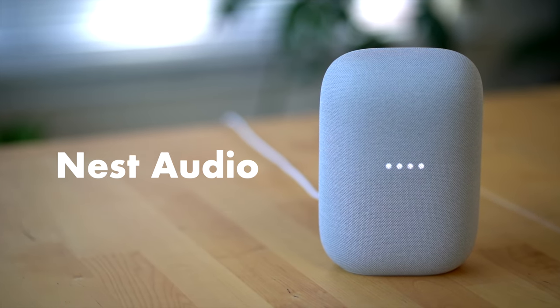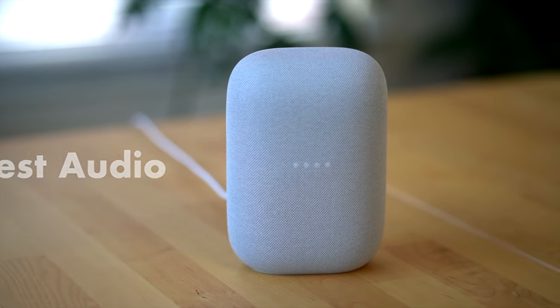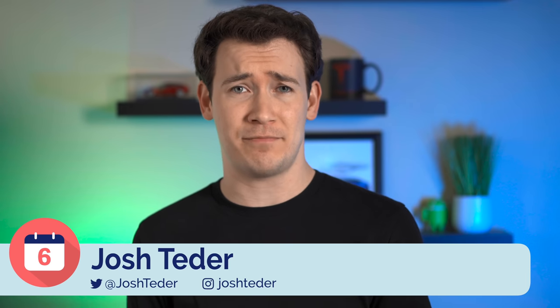The Google Nest Audio is the latest smart speaker from the Google Nest brand. I've had one for over six months now, and I have to say I've been pretty impressed with its overall sound and performance. So let's dive into what makes the Nest Audio a great smart speaker, and first we've got to talk about sound quality.